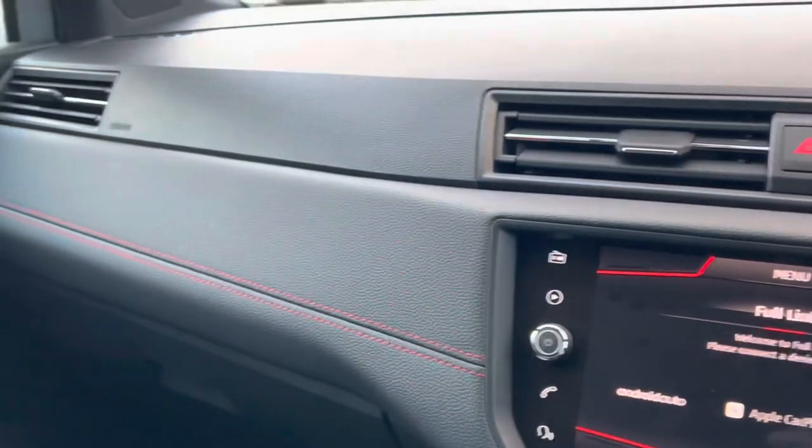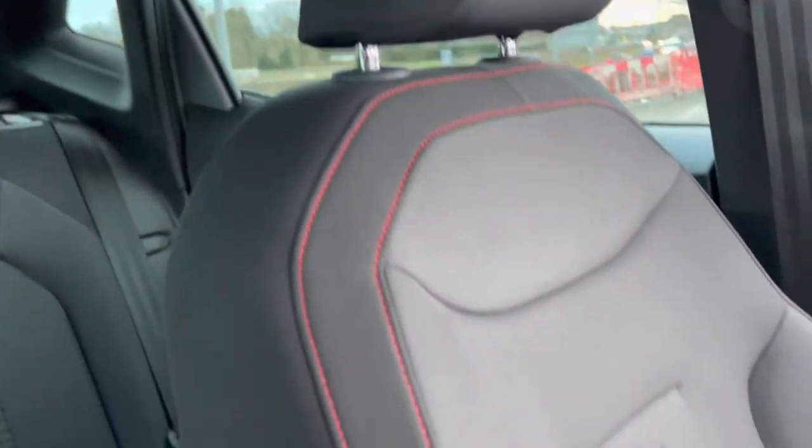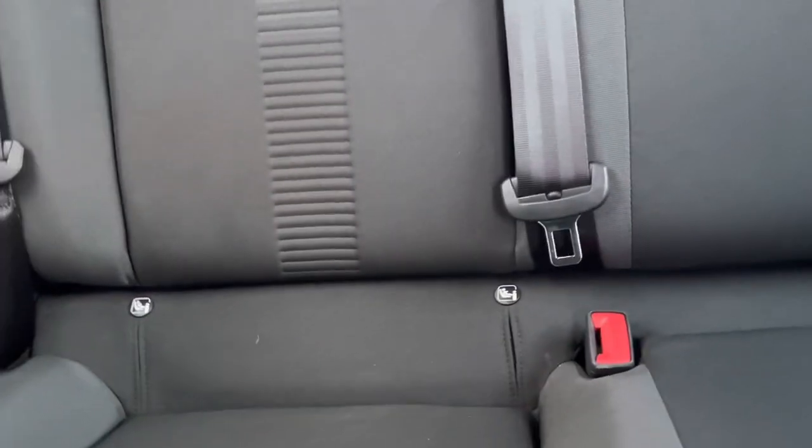You've got full link on this one — that's Android Auto and Apple CarPlay. You've got the leatherette with the red stitching, as it's the FR, and red stitching on the seats as well.